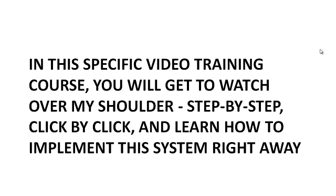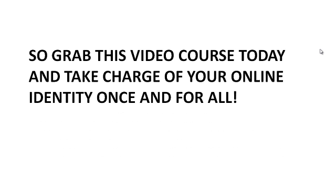Besides this current video being PowerPoint, most of the videos in the course will actually be screen capture video — in other words, you'll actually see me show you how to do things click by click. So grab this video course today and take charge of your online identity once and for all.